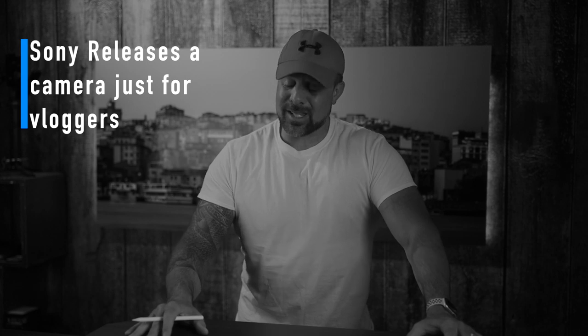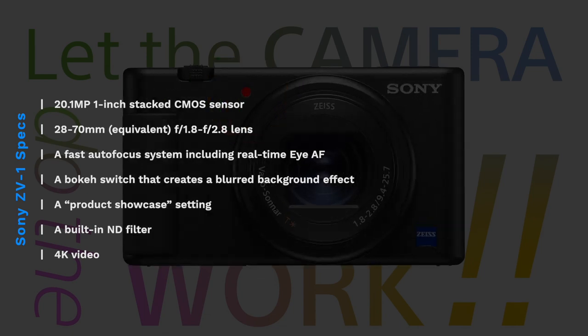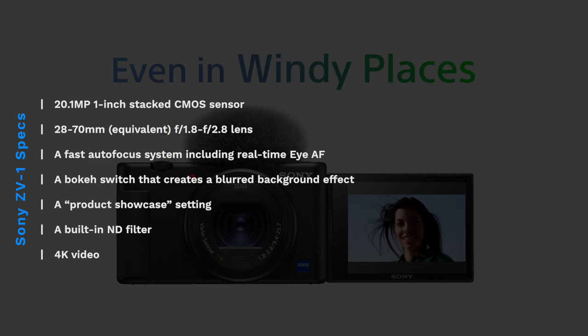In Sony news, Sony has a new compact camera just for vloggers. For you aspiring YouTubers out there, Sony might have a new camera that's right up your alley. Sony announced the ZV-1 last week — it's a video-focused camera very similar to Sony's RX100 lineup of compact cameras. It has vlogging-friendly features like a big record button, a front-facing record indicator, a fully articulating screen with a recording lamp, a large built-in directional microphone, and face-priority auto-exposure. Other goodies include a 20.1-megapixel one-inch stacked CMOS sensor, a 24-70mm equivalent f/1.8 to f/2.8 lens, and a fast autofocus system including real-time eye autofocus.